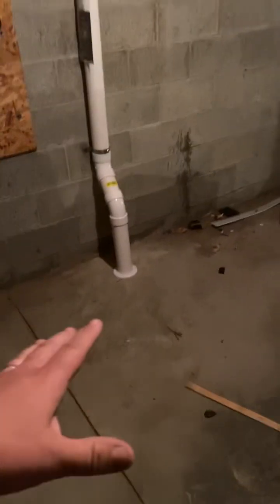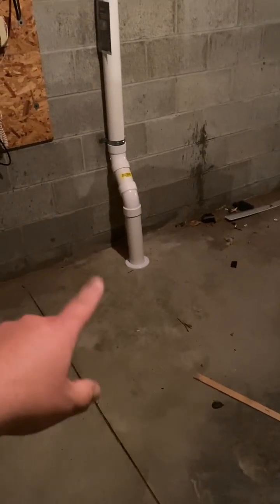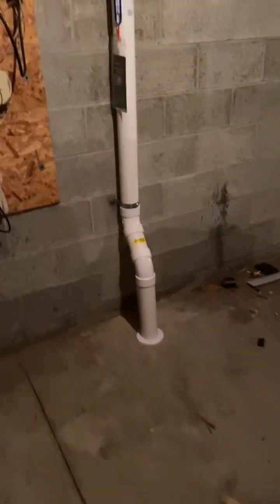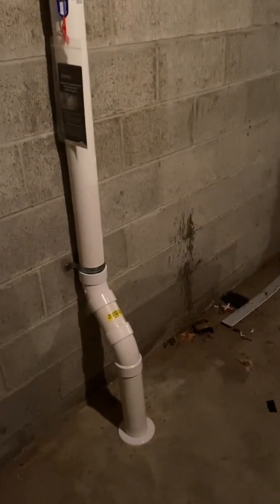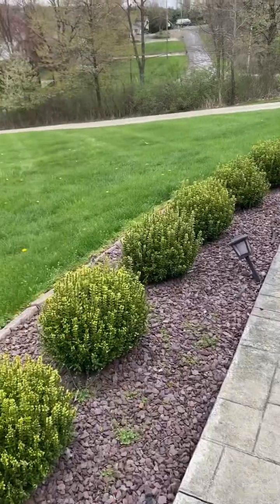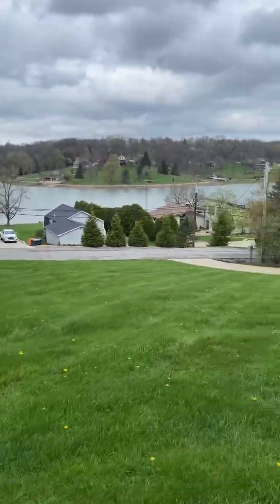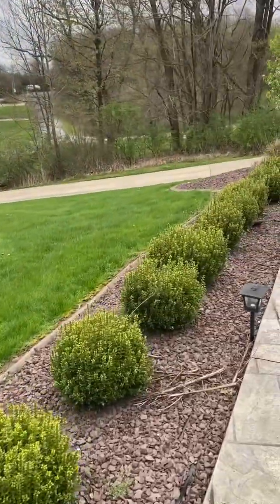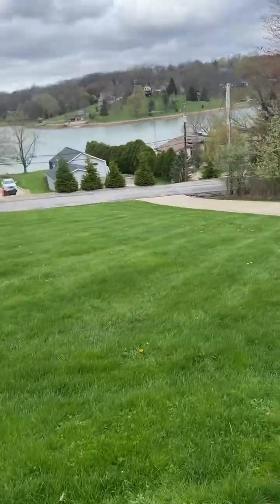We excavated about five gallons worth of material out from underneath this three-inch hole right here. The system's built up and goes to the outside — I'll show you the outside in just a sec. It's an amazing property out here too; it's just that it was at 111 and we dropped it to a 2.7.